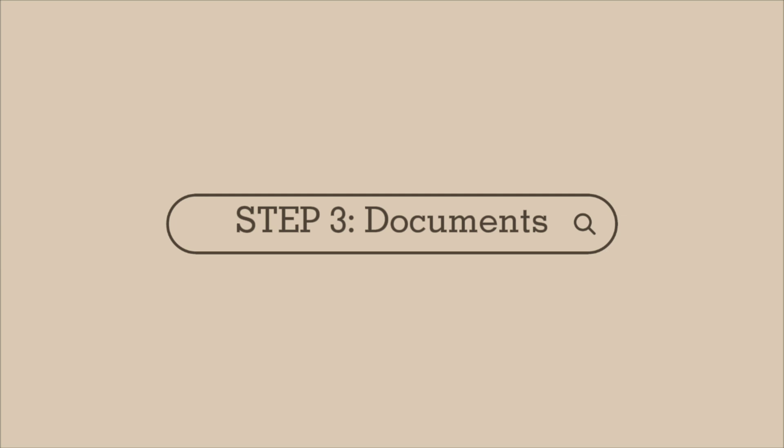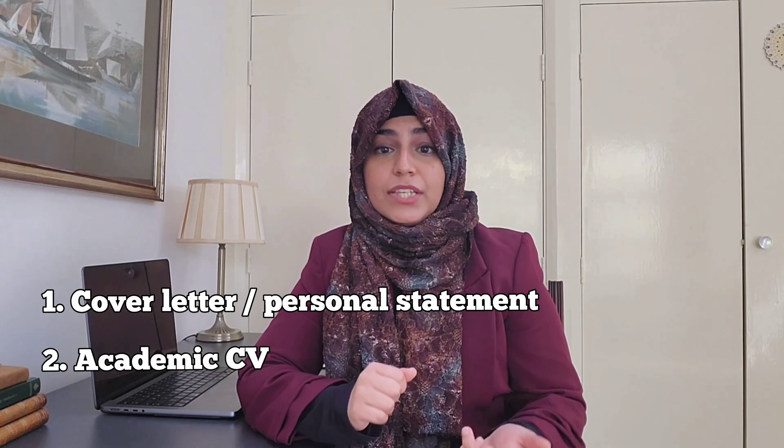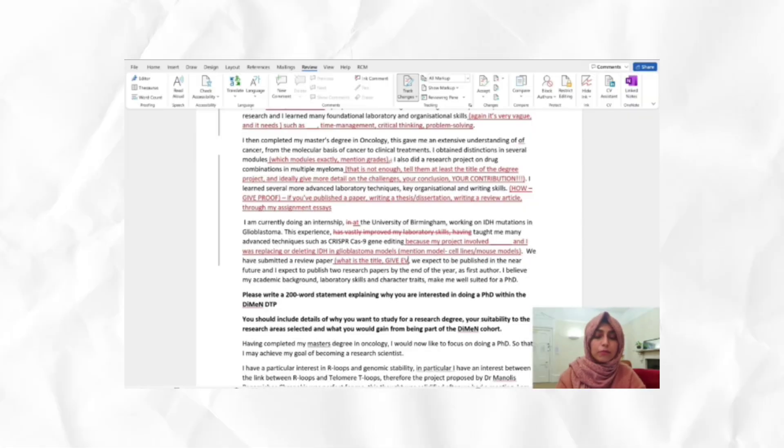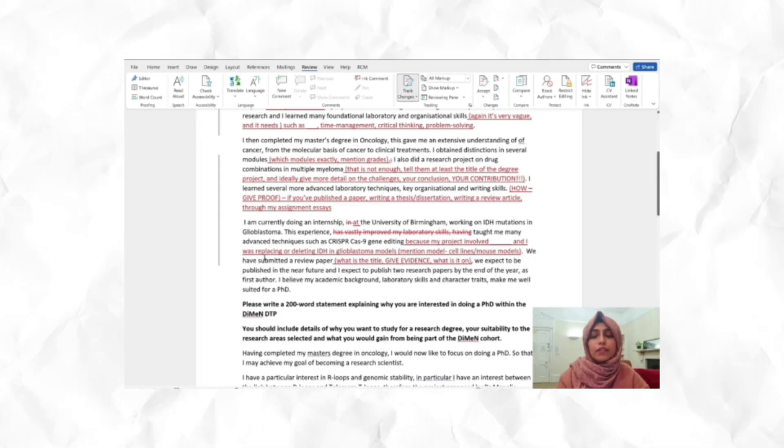Step three: collecting your documents. The three most important things you will need for a PhD application are a cover letter or personal statement, your academic CV, and reference letters. I've made a whole video series on what goes in a PhD personal statement or cover letter so you can watch that series on my channel. I've also made lots of videos where I edit personal statements so you can see real personal statements, the most common mistakes, and how to really improve and perfect them.